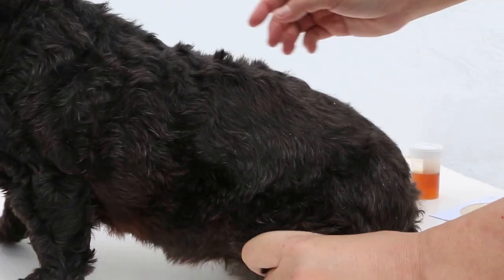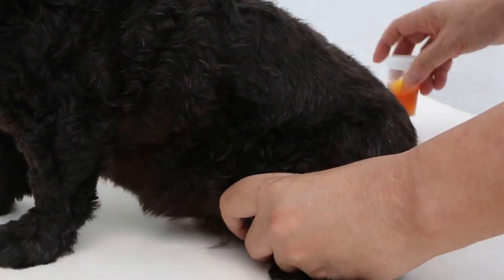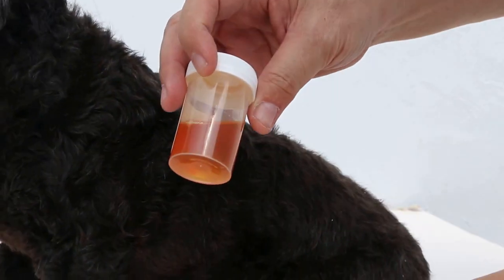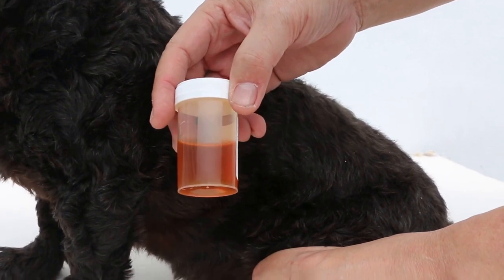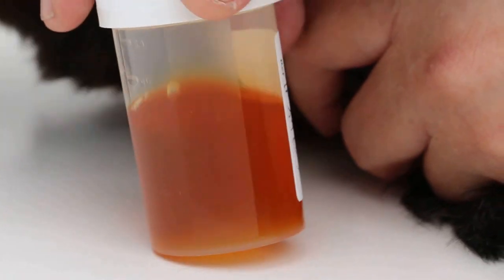X-ray has been done and it shows that there is no bladder stone or kidney stone. We just collected the urine by catheterisation of the full bladder. This is the colour — probably there is some blood there. We will do the urine analysis.